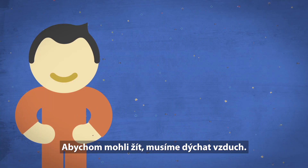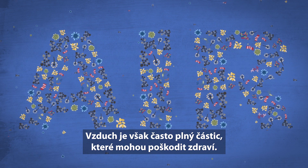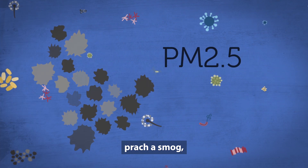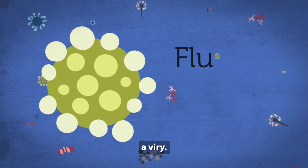We breathe air in order to live. But the air we breathe is often filled with things that not only can damage our health, but can even threaten our lives. Pollen, dust and smog, mold, bacteria, and viruses.